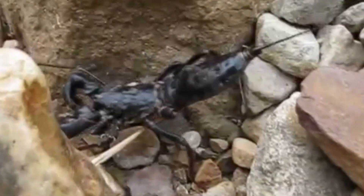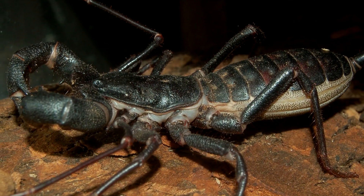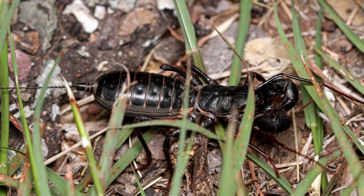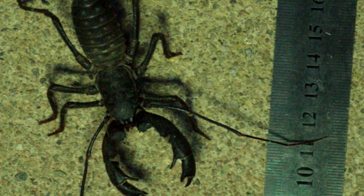Some species, like the giant whip scorpion, may live to be more than five years old. These vinegaroons are some of the largest in the world and can reach lengths of more than three inches, not including their tails.